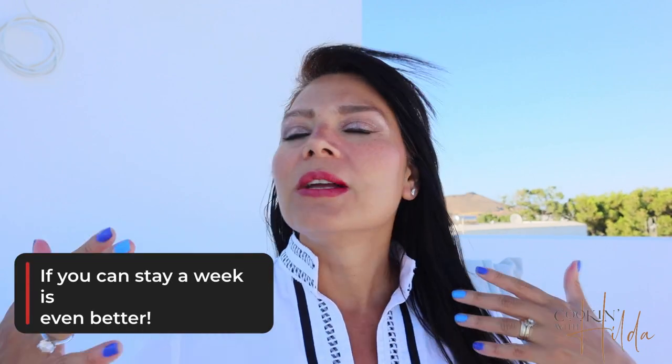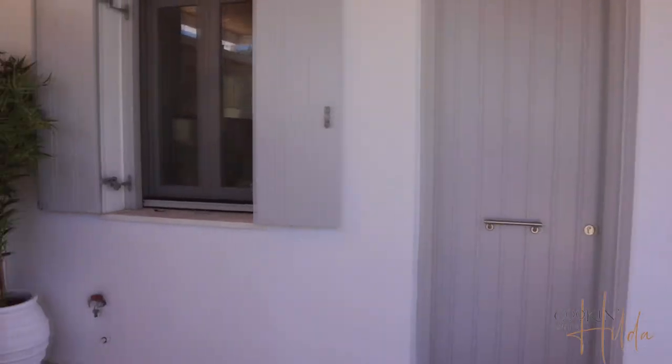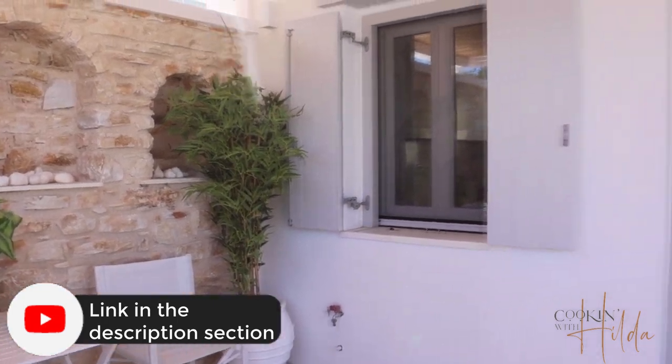So you have plenty of time to travel, to discover all this island, to know every single town and beaches. This Airbnb has nice and big spaces for your kids, has a pool, but my favorite thing of course is the view. You can see the sunset and the sunrise and it's so nice. This is the entrance of the house in Paros, Greece.